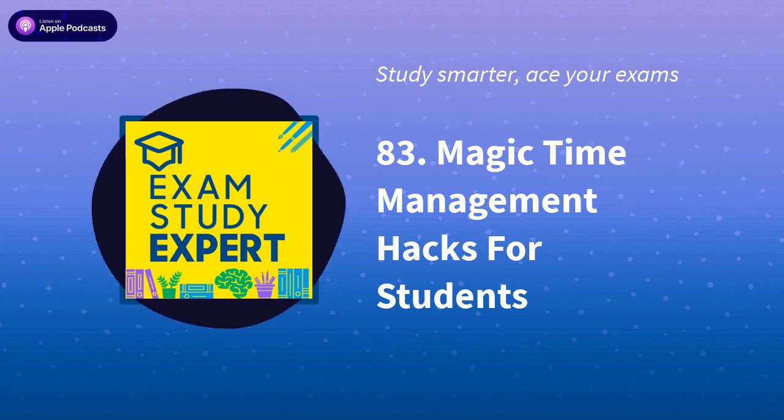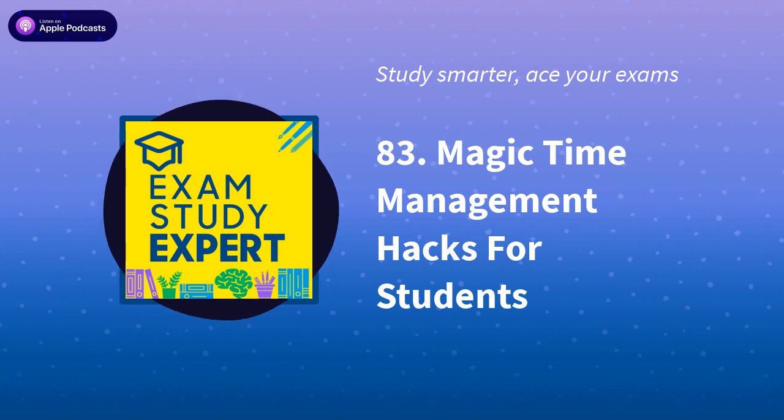That wraps up my top 12 tactics for managing your time and making the most of the 24 hours available to all of us. Remember, using these strategies to maximise available time is only half the battle — the other half is making sure you're using that time well. For that, check out my exam success cheat sheet at examstudyexpert.com/free-tips. Also check out the book Outsmart Your Studies, available via the website or Amazon — a great read with lots of tips on using your time well ahead of exam season. Thanks for listening, good luck managing your time, and wishing you every success in your studies.